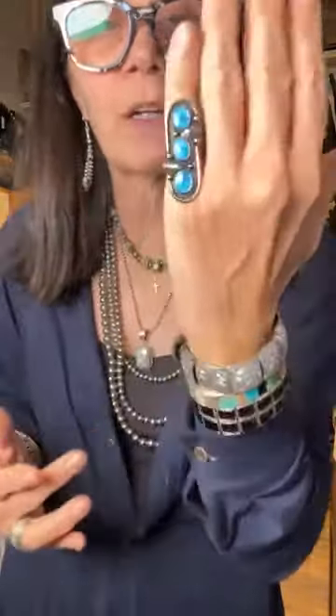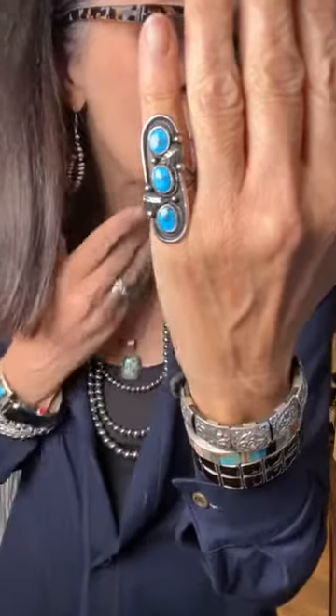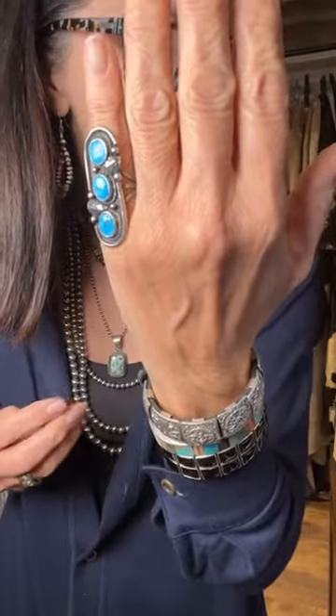This is a really sweet ring — for me it's a pinky ring — and it's a size six and three-quarters. But if you have a six and three-quarters ring finger, it would be a beautiful ring finger ring as well. It's an older ring, more of a vintage style with rope trim around each of the stones and a little delicate leaf design on it. This one is at $220 and the buy now is $550.